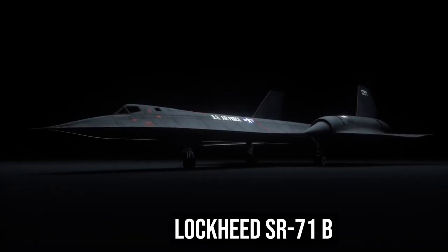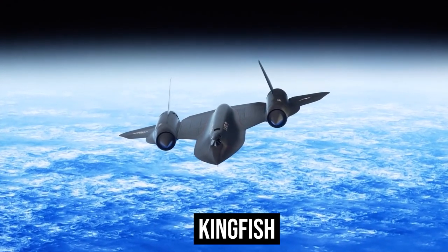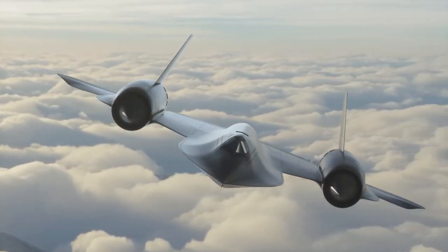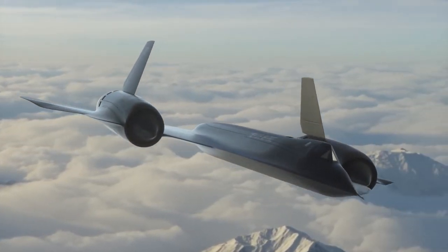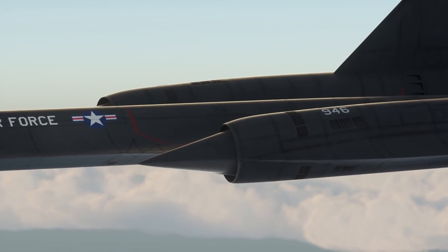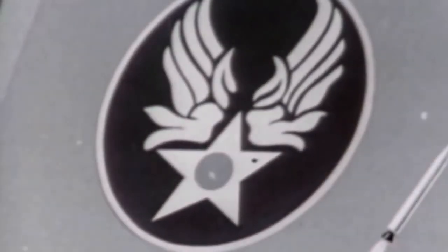Even though the Convair Kingfish was created in the 1950s, it is still mostly unknown. What is known is that the Lockheed SR-71 Blackbird specifications were met by the spy plane concept known as the Kingfish. The U-2, which was already doing reconnaissance flights over the Soviet Union, was to be replaced by one of two aircraft developed to compete. U.S. government officials worried that the U-2 would not be able to withstand Soviet air defenses for more than a few years, even before it entered service. When Gary Powers was shot down in the heart of Soviet territory in 1960, these worries came true. The ease with which Soviet radar stations could follow the U-2 was one of the factors that made it so susceptible.